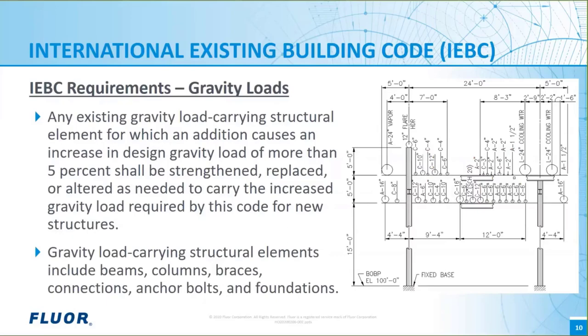The structural elements in typical industrial structures include beams, columns, braces, connections, anchor bolts, and foundations. The graphic shows an example pipe rack from the FLOR New Engineers training course. It's a small pipe rack but suitable for training and also suitable to demonstrate building code issues today.